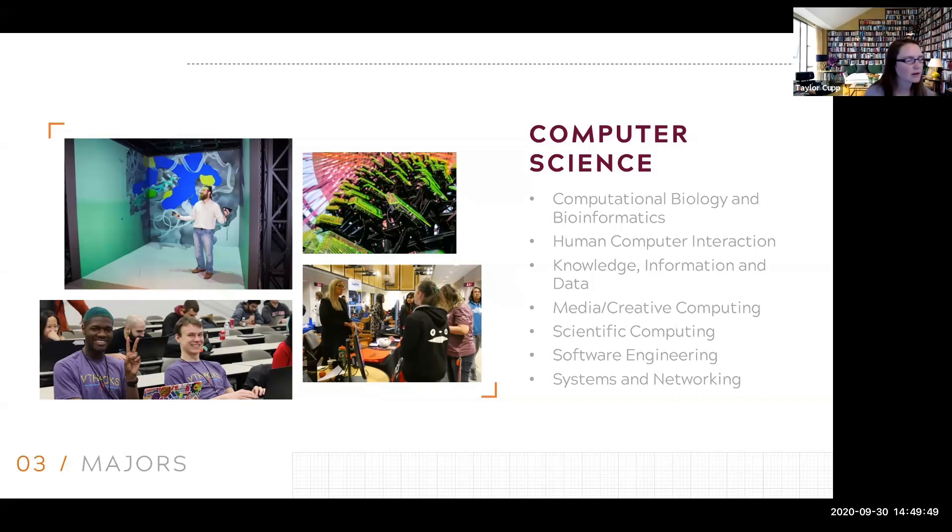I hope to see some of you guys in the CS lounge. We have a CS lounge in the basement floor of McBride, where all the CS majors are. So it's always a fun time there. Awesome, thank you.